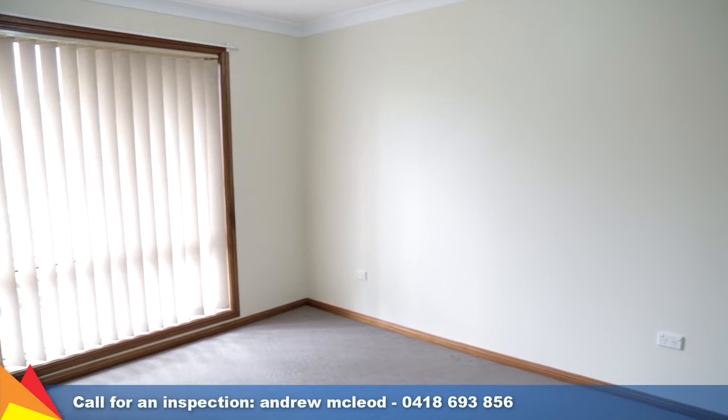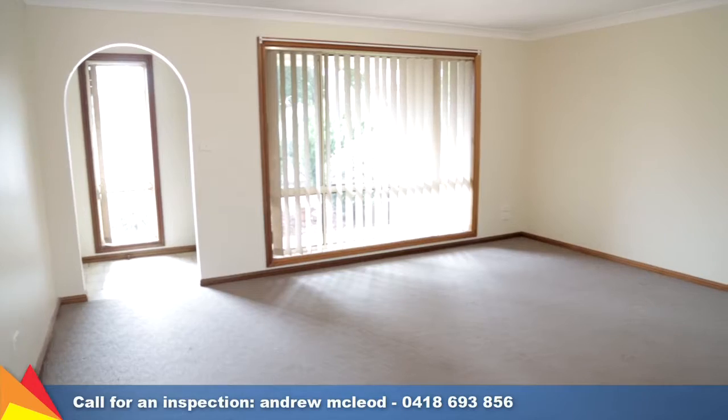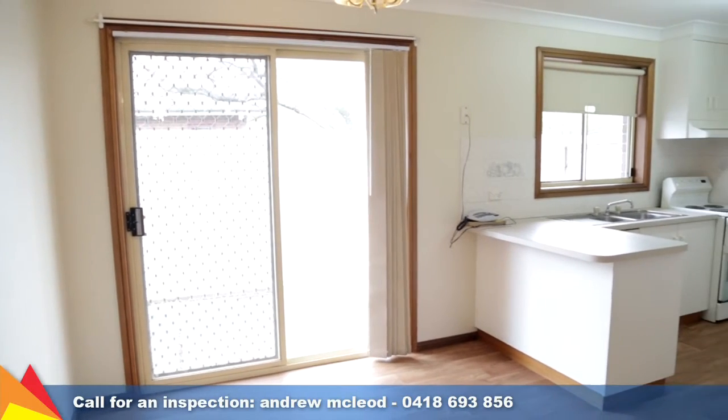A quality, solidly-built, freestanding villa with two bedrooms, both with built-in robes. A spacious living area leads on to the fantastic kitchen and meals area.